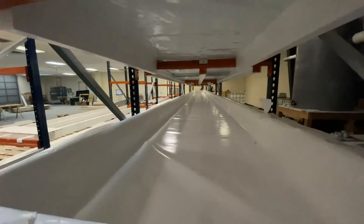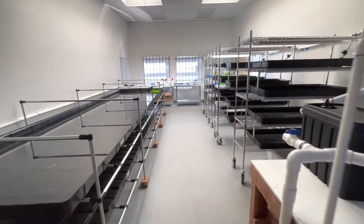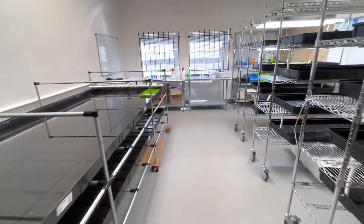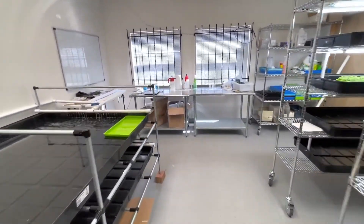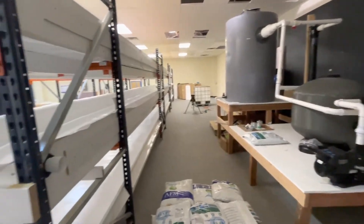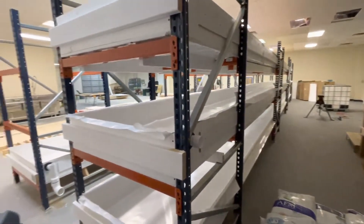the marriage of those two things and committing my time to producing food using those technologies struck me as a really important way to end my career. So I have invested in this construction. We are indoors, building a system that will grow 3,500 heads of lettuce every week, year-round. And we're targeting our local kids, our public education system. They live in somewhat of a food desert here, and I was struck by my ability through the system to really serve my community.